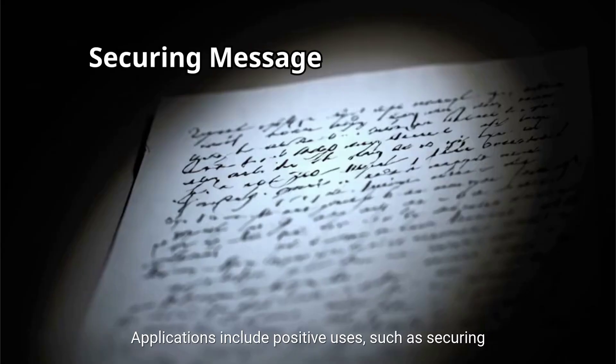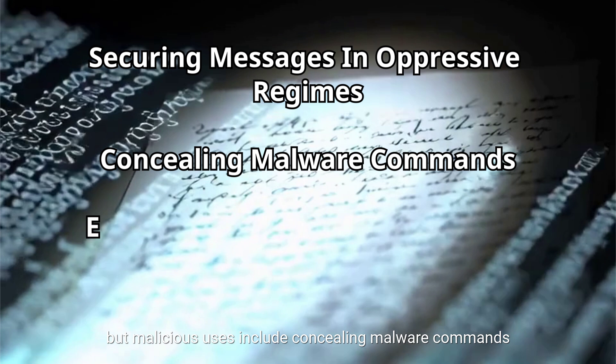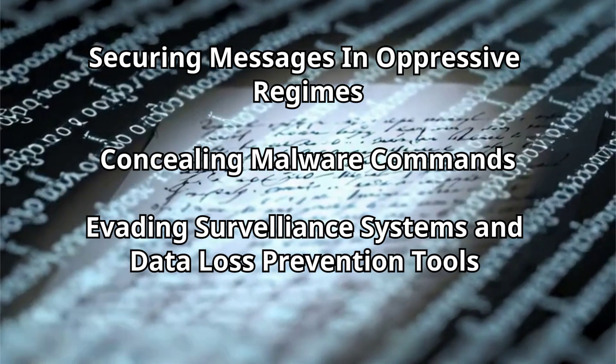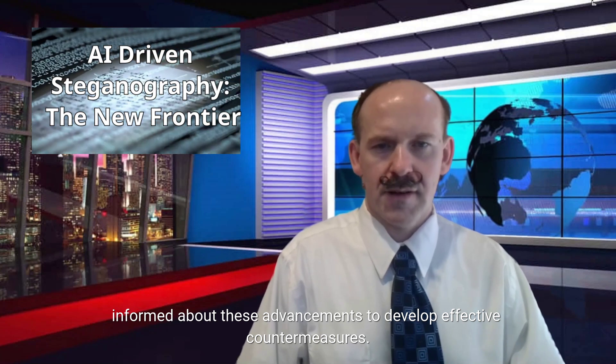Applications include positive uses, such as securing messages inside oppressive regimes, but malicious uses include concealing malware commands and evading surveillance systems, including data loss prevention tools. As AI continues to evolve, so do the methods for securing and compromising information. It's crucial for cybersecurity professionals to stay informed about these advancements to develop effective countermeasures.